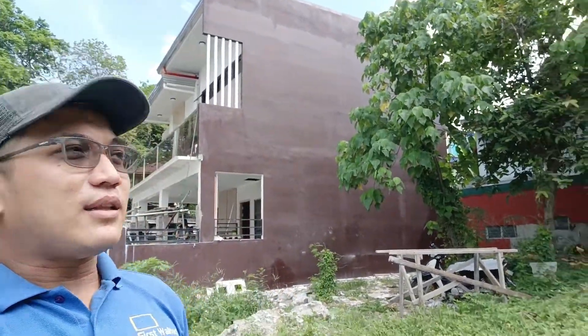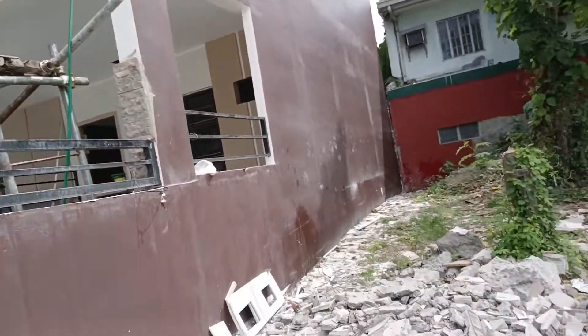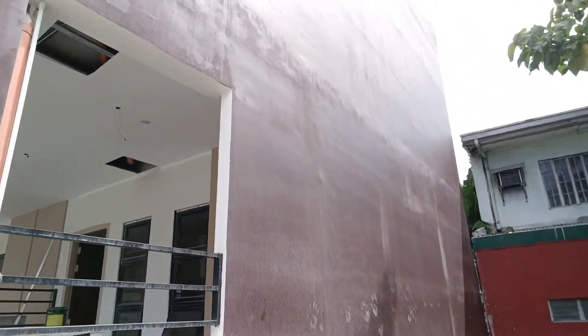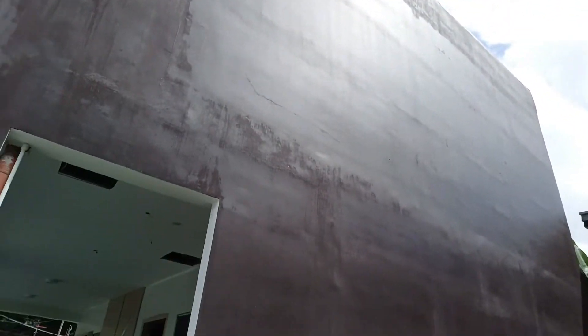Hello guys! Nandito naman tayo ngayon sa May Kawayan, Bulacan. At ito naman ang ating duplex na 2-story. Kapansin-pansin ang wall na ito — sobrang flat at walang cracks. Dahil dun sa technology natin na wall tech panels, dahil dun sa skin.